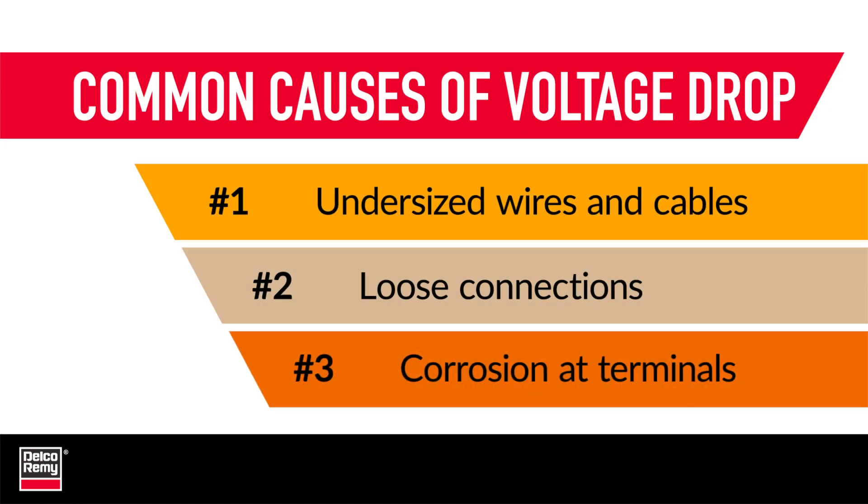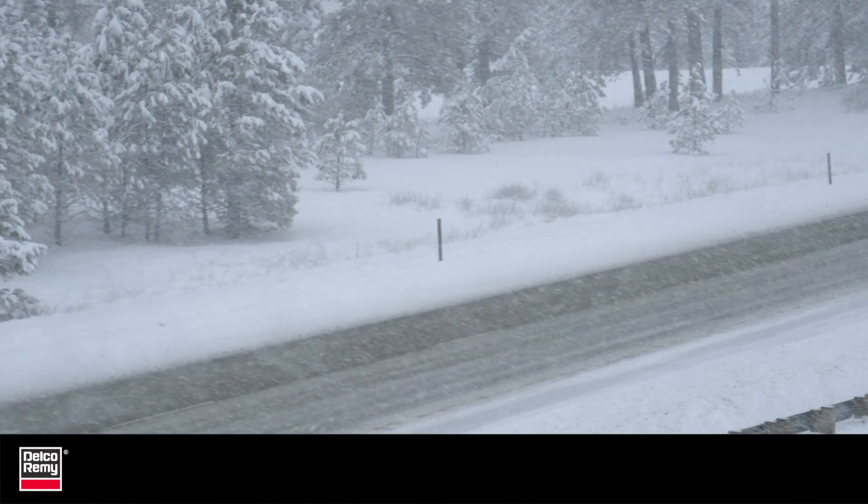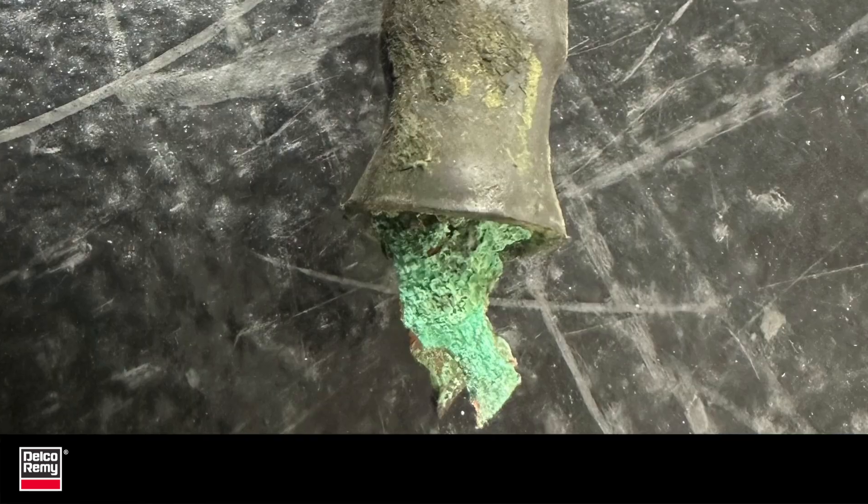Finally, corrosion at electrical terminals and cables can create voltage drop because of an increase in resistance. Corrosion is caused by snow, rain, salt, or other environmental hazards on the road.